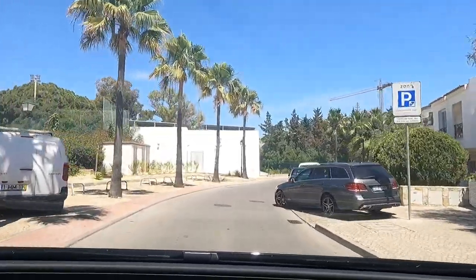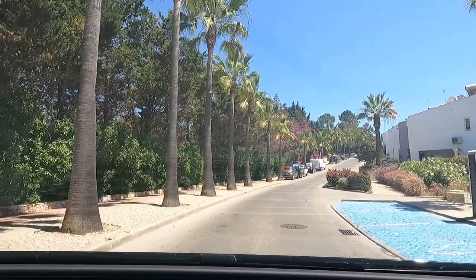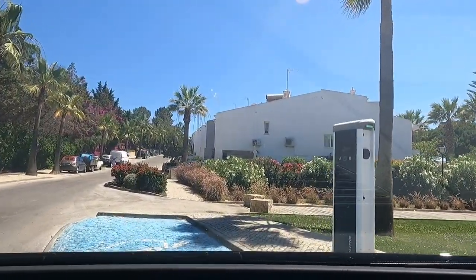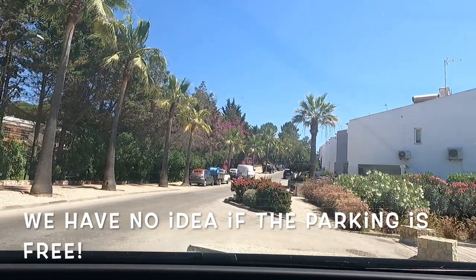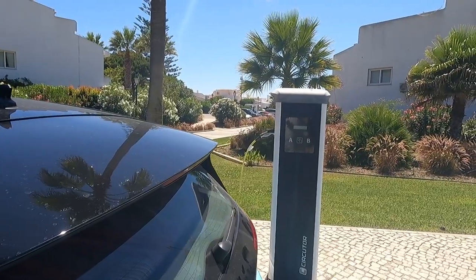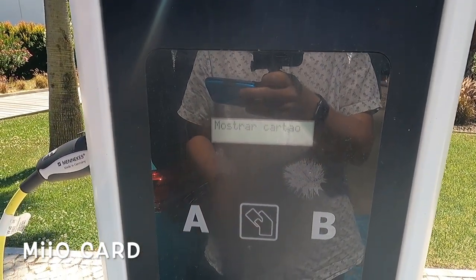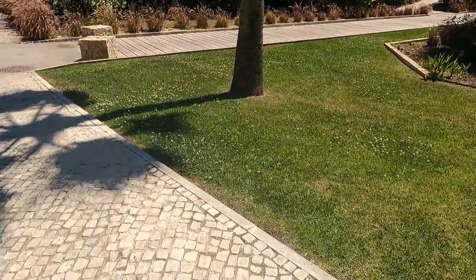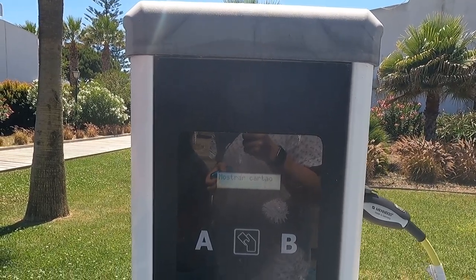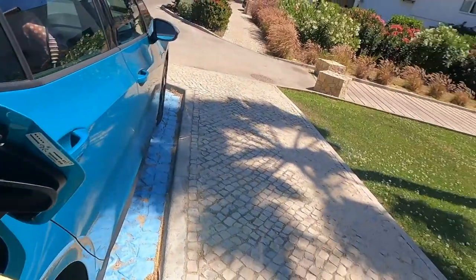Do we have to pay for parking even while charging? Here we are — the beach is just down there. There's the connection. Let's start charging — it says pass the card. Passing the card... authorizing... it said connect to plug B. Connecting to B and yes — it's charging!